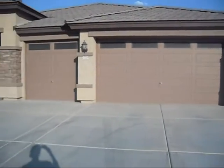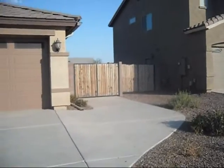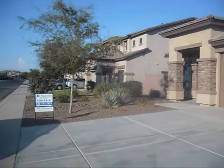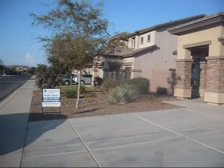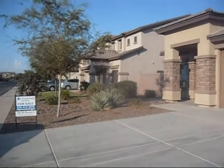It has a three-car garage and an RV gate. It's going for $125,000. It has four bedrooms, two baths, and 2,244 square feet.